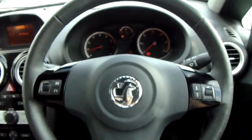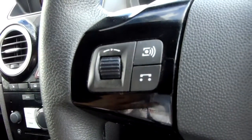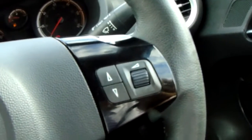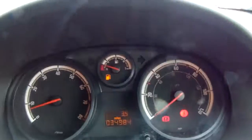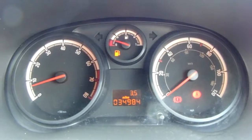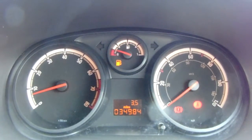Moving on to the steering wheel now, on your left hand side you have some controls for the radio, and on the right hand side some controls for the volume. Moving on to the dashboard, it's electronically lit up which makes it easy to see. You can see that this car has done 34,984 miles.